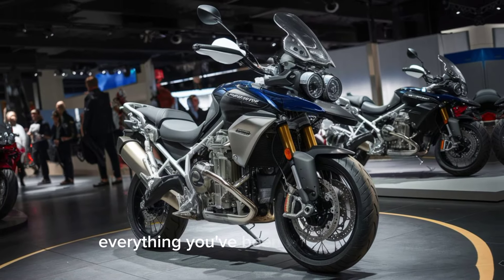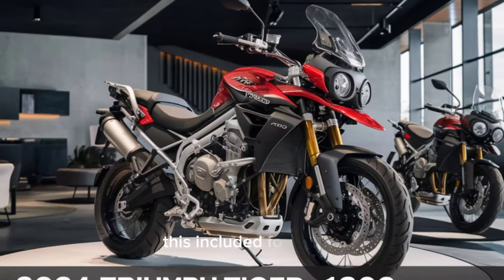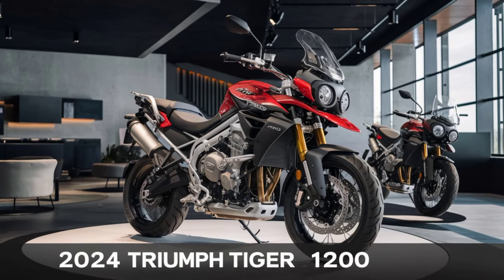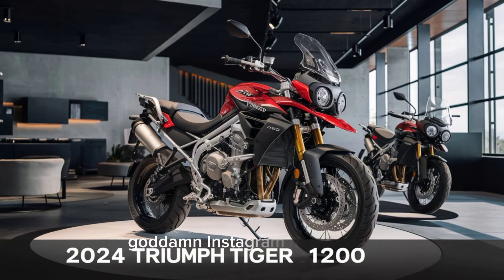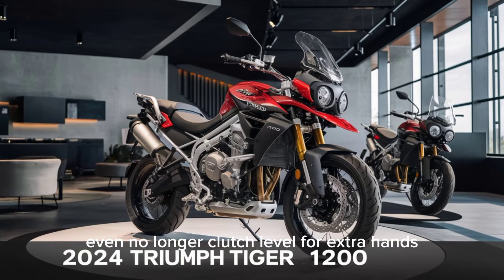Comfort: they've revamped the ergonomics for a more comfortable ride. This includes a flatter seat profile for better mobility, handlebar dampers to reduce vibes, and even a longer clutch lever for extra hand space.